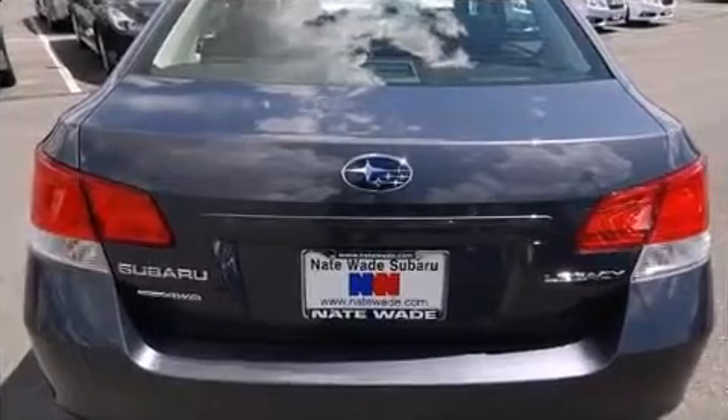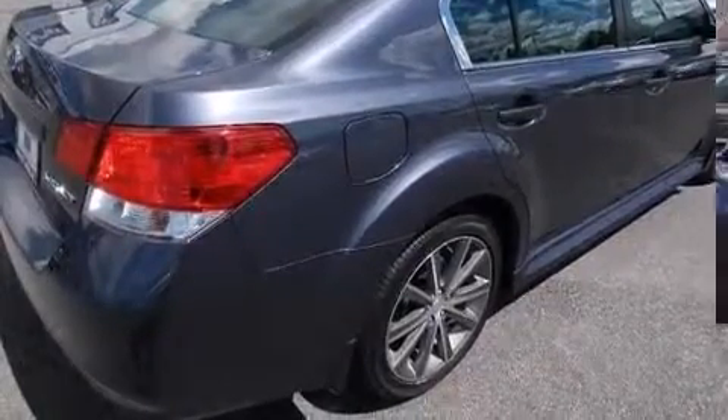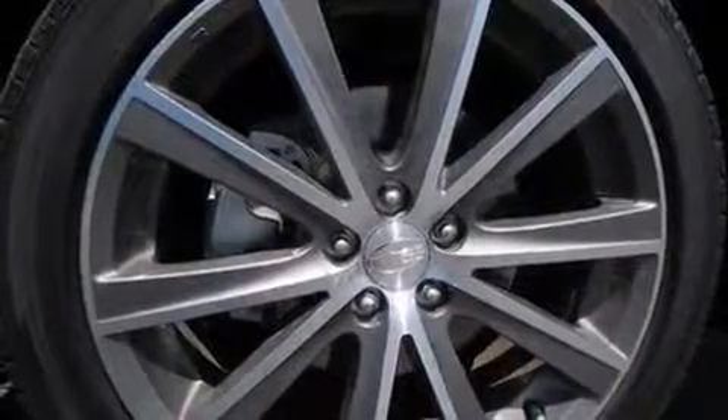It's equipped with tons of terrific amenities, but it won't break your budget — like heated seats, an outside temperature display, front fog lights, power moonroof, power door mirrors and heated door mirrors, and one-touch window functionality.